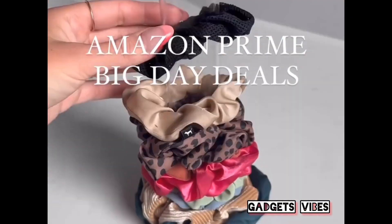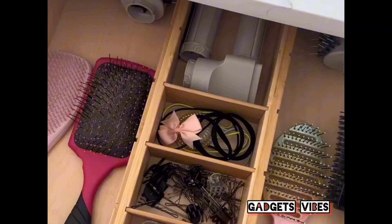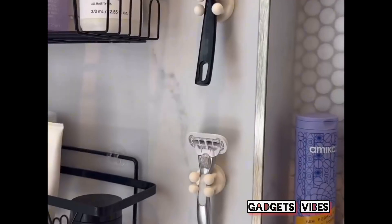Amazon Prime Big Day Deals. We love this clear scrunchie organizer. These bamboo drawer dividers that are customizable to any size and shape. And these self-adhesive razor holders.